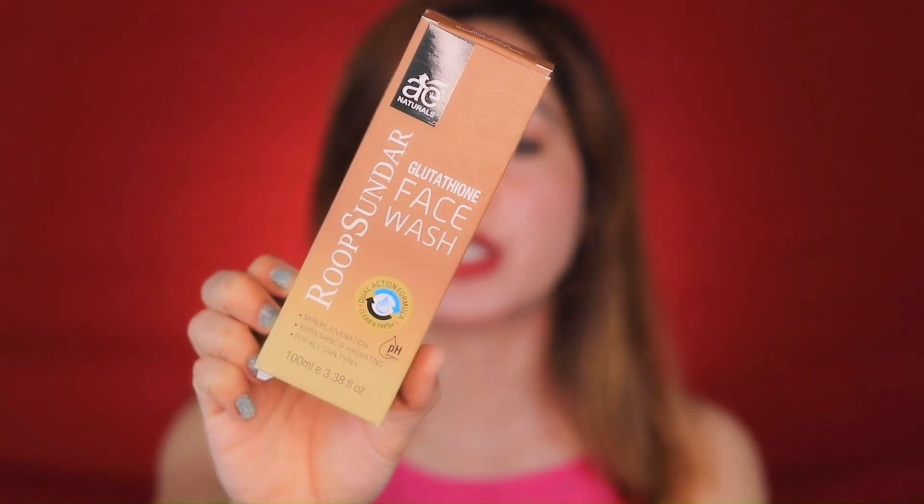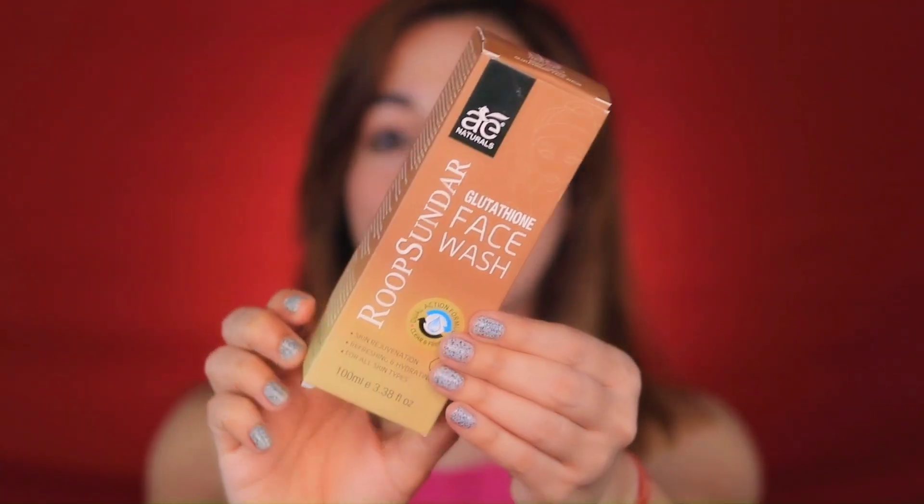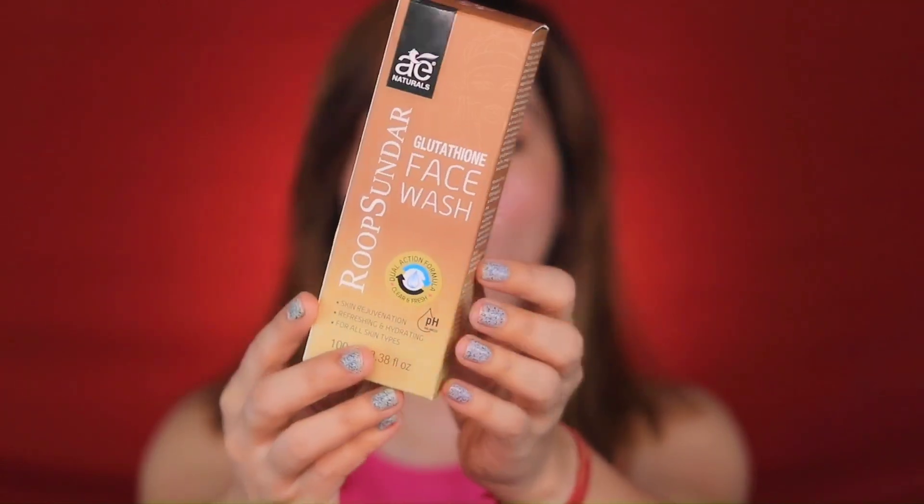It will regenerate, refresh, and hydrate your skin. This is suitable for all skin types. This is the outer packaging. The quantity of this product is 100 ml and the price is 400 rupees.